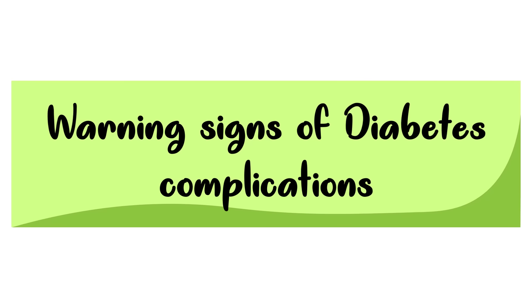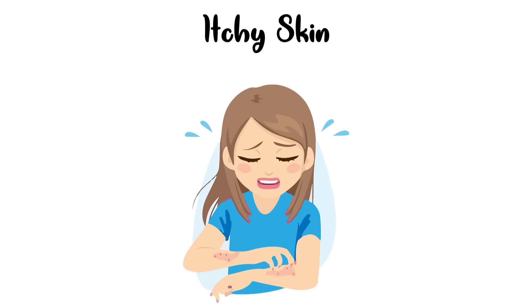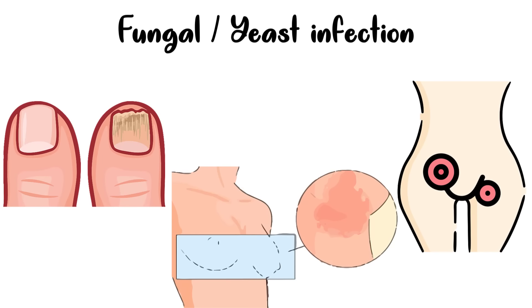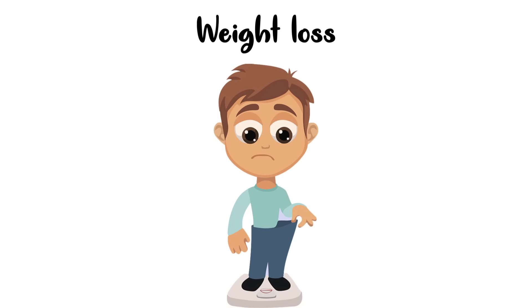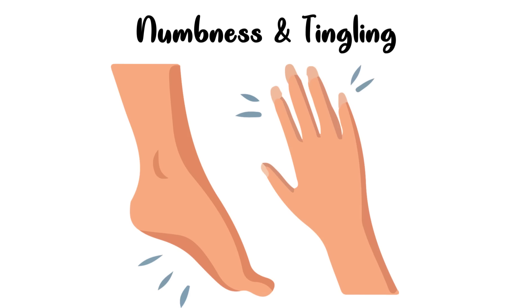Diabetes is a disease that can lead to certain complications. Warning signs for these complications include: slow healing sores or cuts, itchy skin (usually around the vaginal or groin area), frequent yeast or fungal infection, recent weight loss, velvety dark skin changes of the neck, armpit and groin area (called acanthosis nigricans), numbness and tingling of the hands and feet, decreased vision, and impotence or erectile dysfunction.